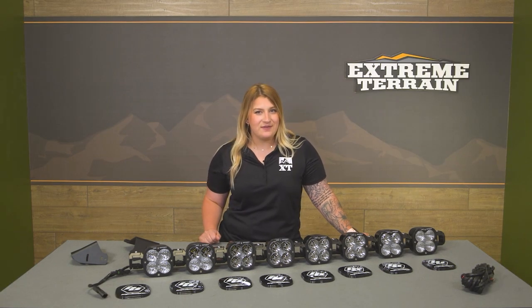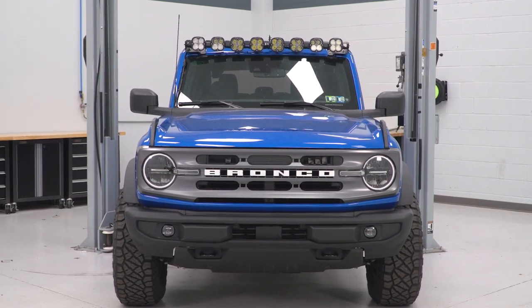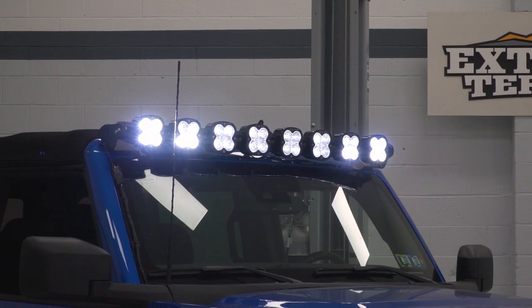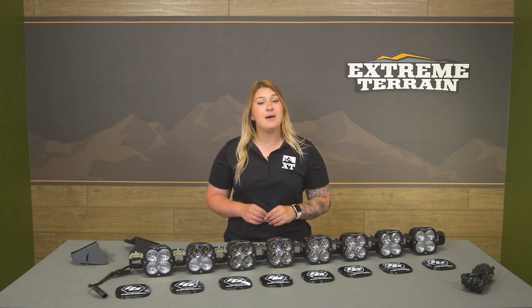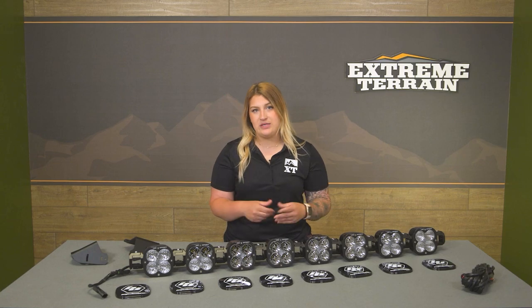When comparing this to some other options available on the page, what I like about this choice is the fact that not only are you getting a combination of cornering beams and spot beams with only eight lights, but you're also getting a high LED output and an airtight build. Not to mention, this is going to be a complete kit, as some other choices may come with individual pod lights that may not be linkable and may not come with the brackets or the harness to get everything operable at one time.